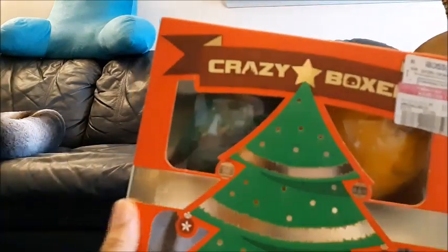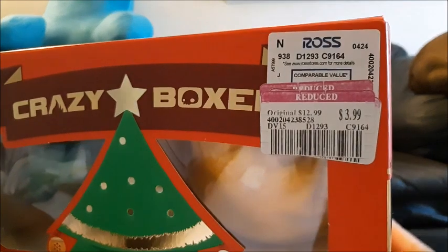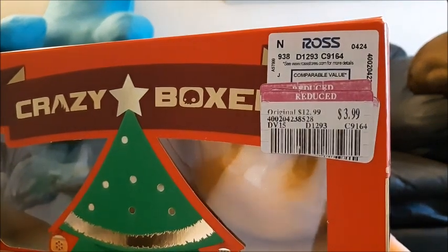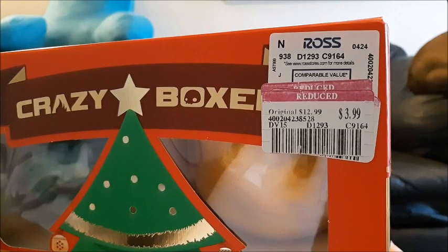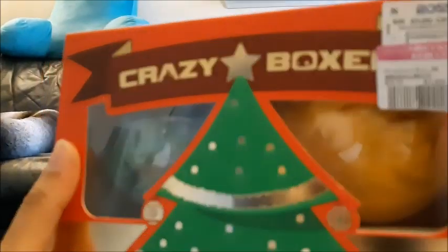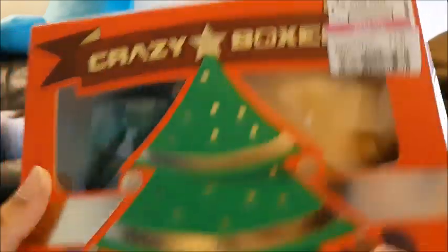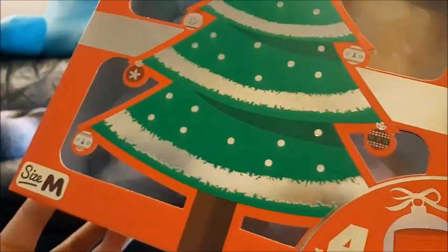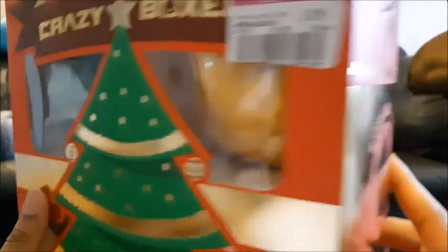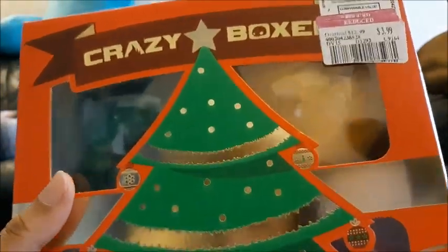These boxers — Crazy Boxers — I thought they would go down cheaper than this by now, but they didn't. They started out at $12.99, then were $6.99, and today when I looked they were $3.99. You get four pair. I didn't realize in the store, but my boyfriend did — they are sparkly, like they've got small flecks of glitter on them. He said he wouldn't mind having a pair and it's a pretty good deal for $3.99 — that's a dollar a pair.